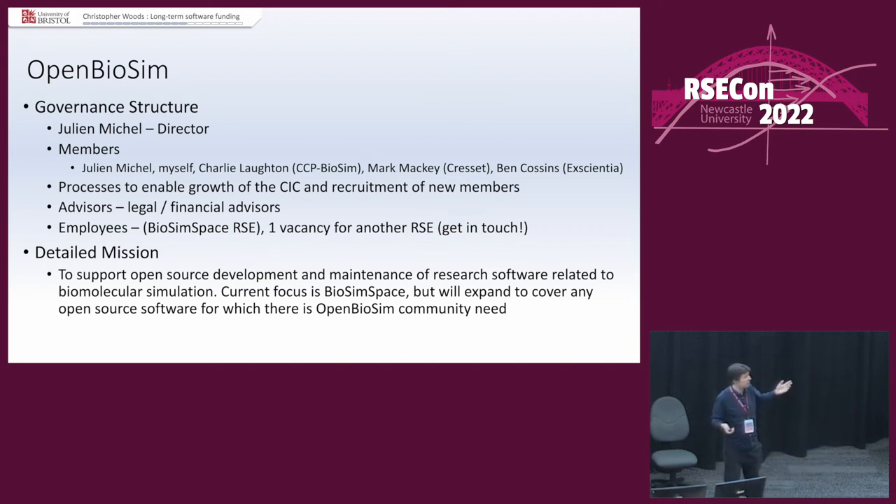We have advisors — it was set up with legal advisors, accountants, and everything else, so it was done properly. And we have employees. The first employee is signed on and will be starting in September. We have a vacancy for another employee because we've actually got lots of money now. If you're interested in working for Open Biosim, please get in touch. We are flexible — you can work at home, work part-time. We don't have the rules that prevent things happening at universities.